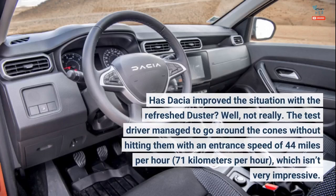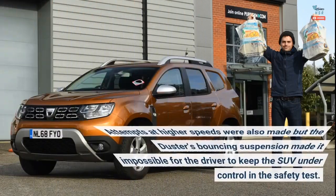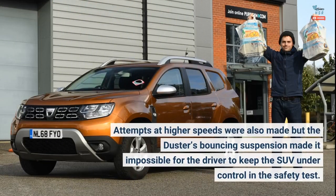Well, not really. The test driver managed to go around the cones without hitting them with an entrance speed of 44 miles per hour, 71 kilometers per hour, which isn't very impressive. Attempts at higher speeds were also made, but the Duster's bouncing suspension made it impossible for the driver to keep the SUV under control in the safety test.